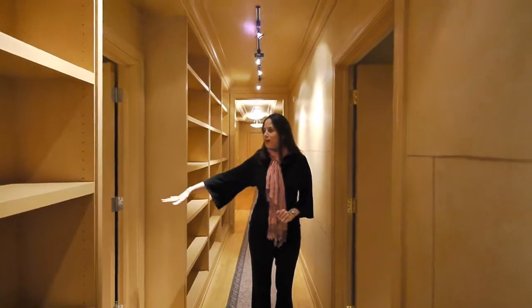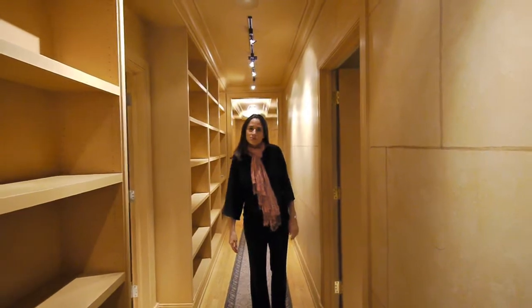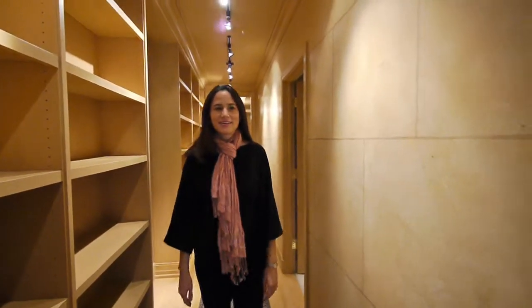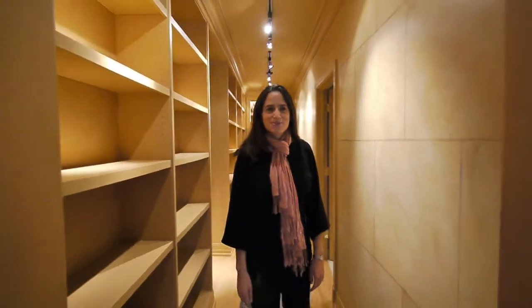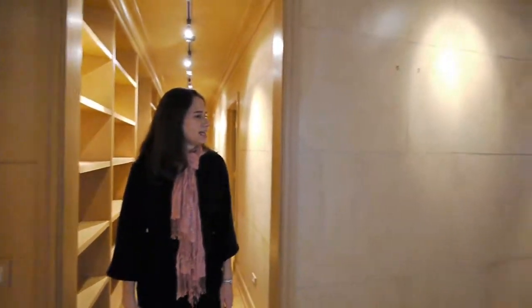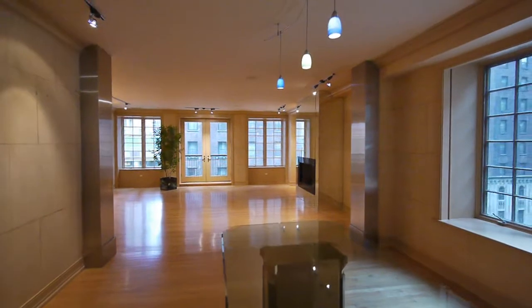Coming down this long hallway we have another full bath and then the master off to the left — we'll come back to that. Moving along, we come into the very spacious dining and living area. Notice there is hardwood flooring throughout all of these areas.